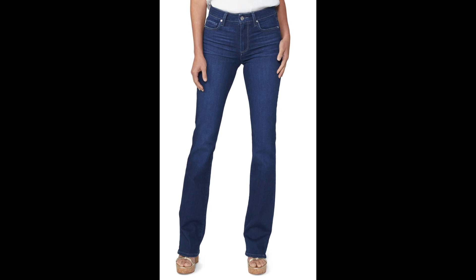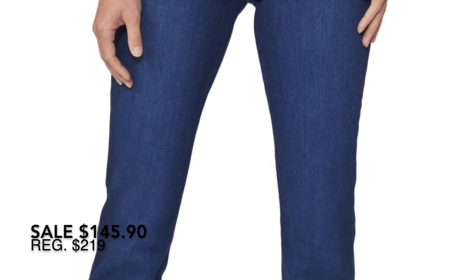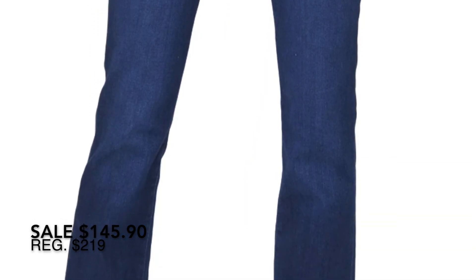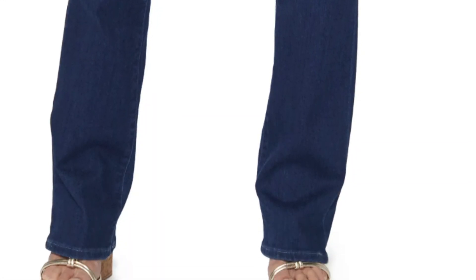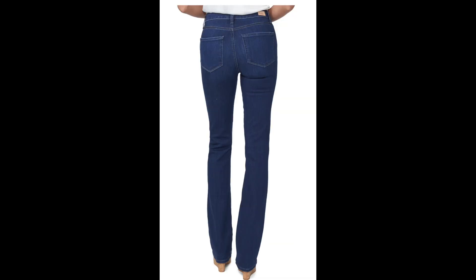These are also from Paige — the Manhattan high-waist boot cut jeans. This is not something I have represented in my wardrobe and I would love to have a pair. I am noticing though that the inseam on these is 34 and a half inches, so I will definitely have to be taking advantage of my free alterations at Nordstrom because that's about four and a half inches too long for me.